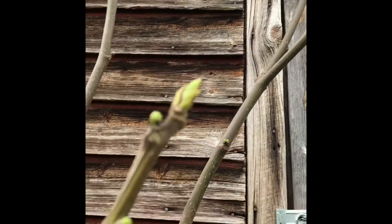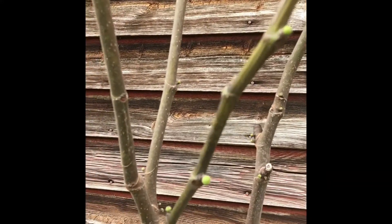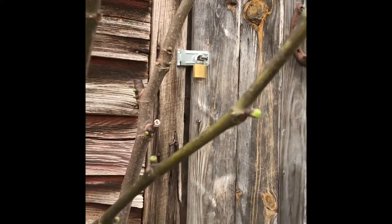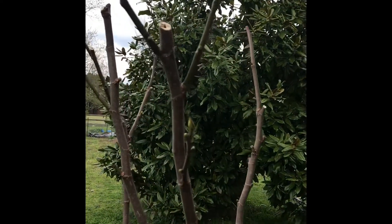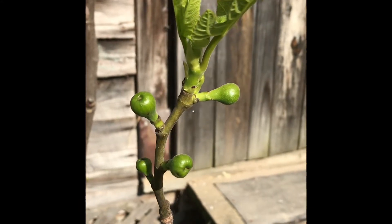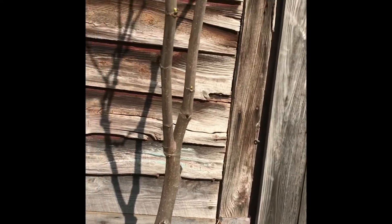It's April 1st and we're expecting another cold snap tonight, maybe a hard freeze, so I hope they'll survive. April 13th — these Bribas from the Atriano fig tree survived the last cold snap and are doing well.